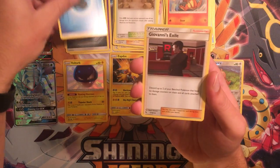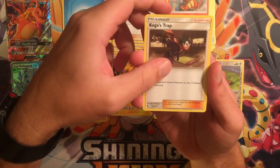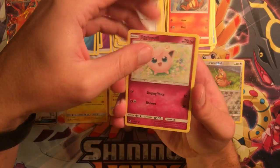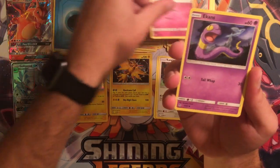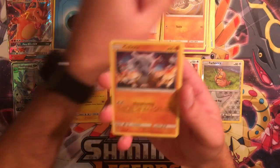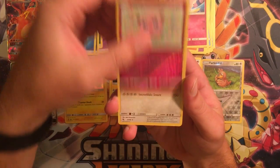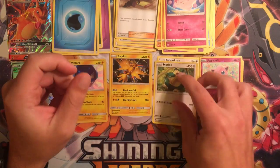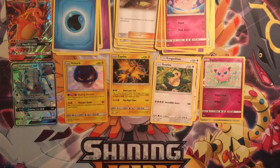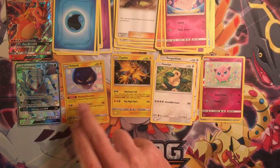We have a Water Energy, Giovanni's Exile, Giovanni's Exile, Brock's Grit, Koga's Trap, Jigglypuff, Ekans, Geodude, Cubone, Clefairy, Reverse Jigglypuff, and a regular Rare Snorlax. Pretty good first ten with two hits — we were technically three for four, but the shiny Voltorb and shiny Golisopod really make it worth it.